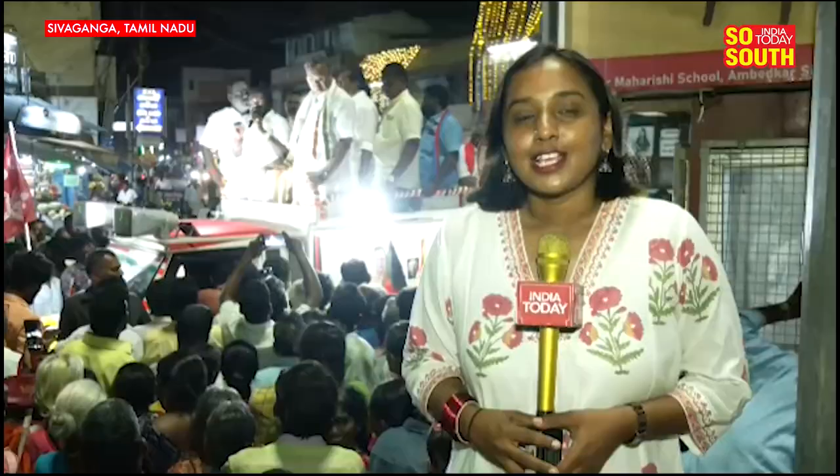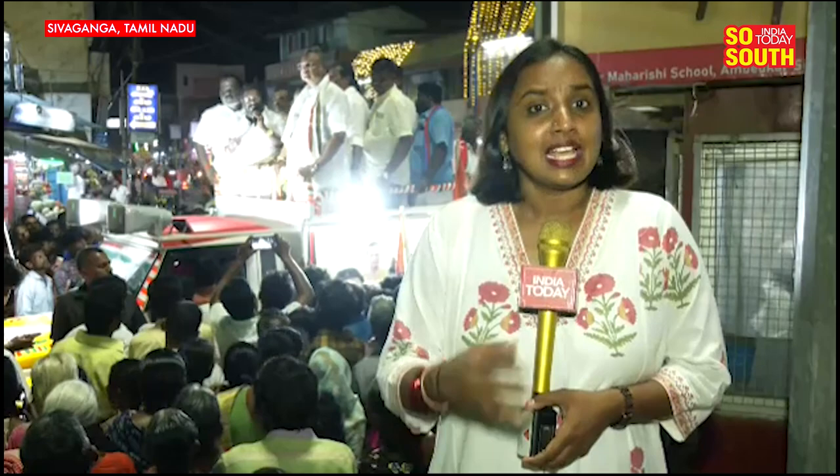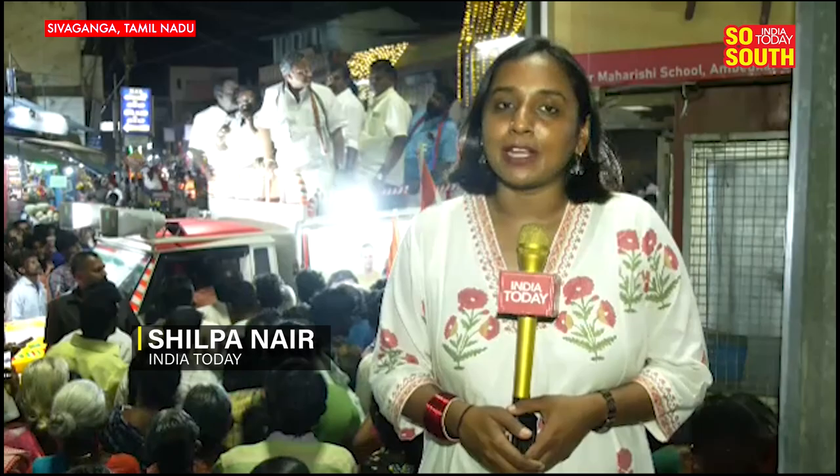We have spent an entire day here in Sivagangai to understand the mood on the ground. As far as Karthi Chidambaram is concerned, he is up against ADMK's Panaguni Xavier Dass and BJP's Devanathan Yadam. There are additional challenges too, such as anti-incumbency and infighting within the Congress unit here in Sivagangai. But will Karthi Chidambaram be able to overcome these challenges? We'll know on June 4th. With video journalist Daniel, this is Shirpa Nair in Sivagangai.